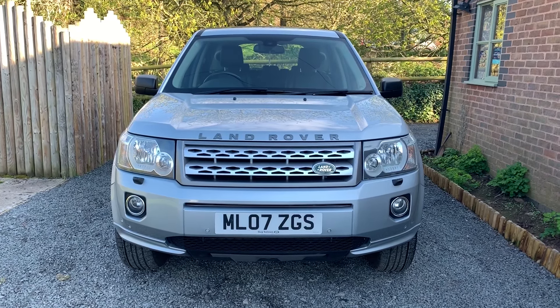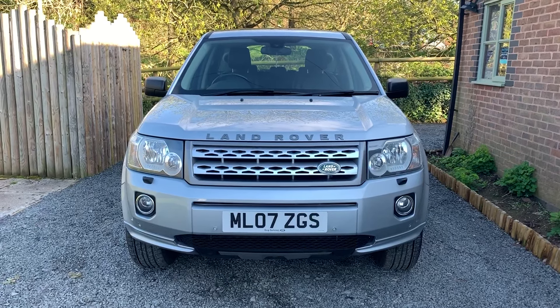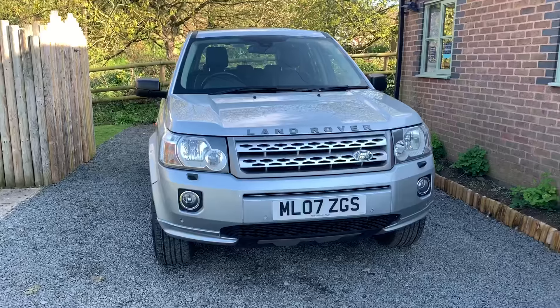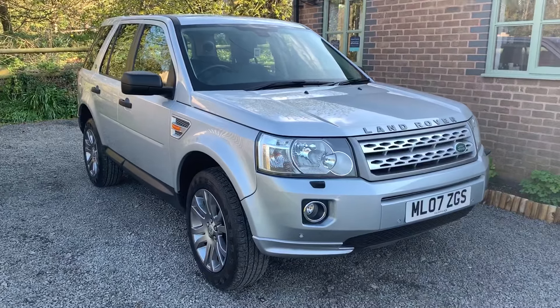Welcome to Dunleigh Car Sales and to the video of our 2007 Land Rover Freelander 2 HSE TD4 automatic. This car is finished in metallic silver and benefits from having full and comprehensive service history. It will have a new MOT on sale.